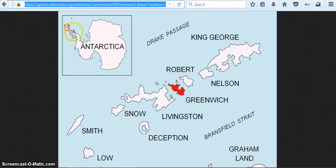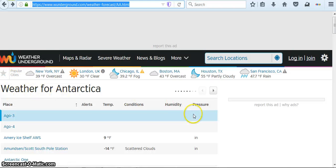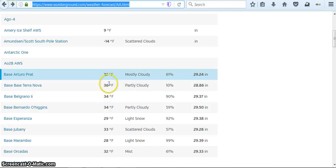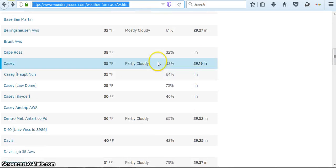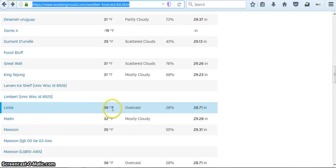This lets you know where base Arturo Pratt is located in Antarctica — it was named after a Chilean man. I found Weather Underground weather for Antarctica. This is a much faster way to observe what the weather is like right now in Antarctica. If you look at some of these temperatures: 37, 36, 34, 34 — those are about freezing — 38, 40, 36.